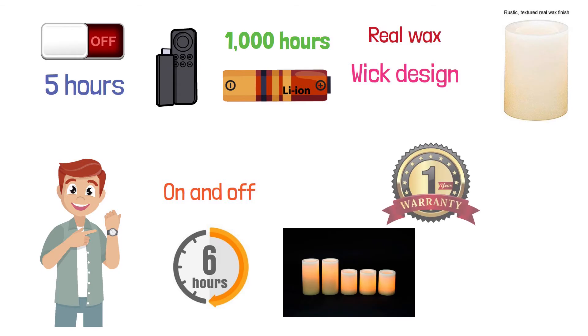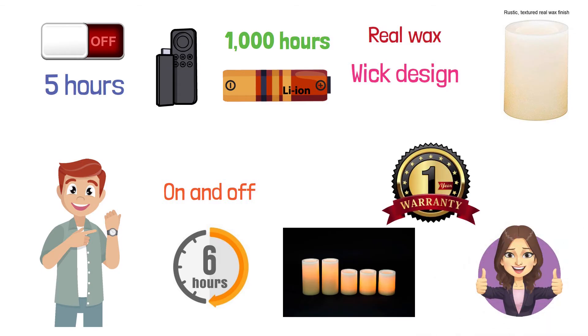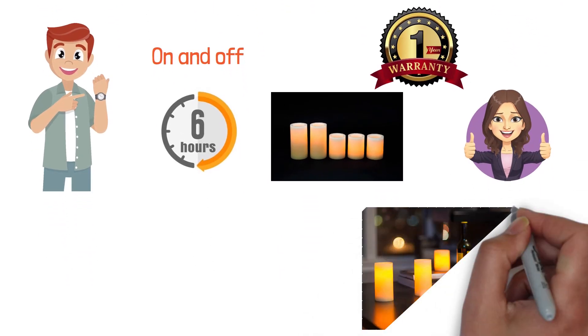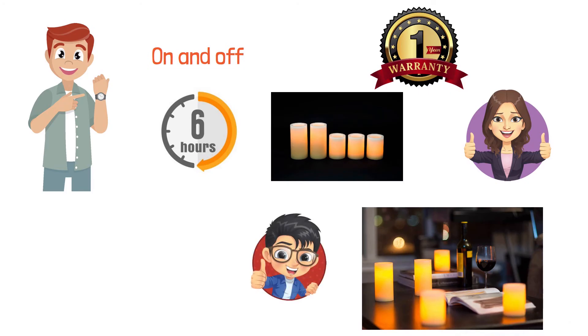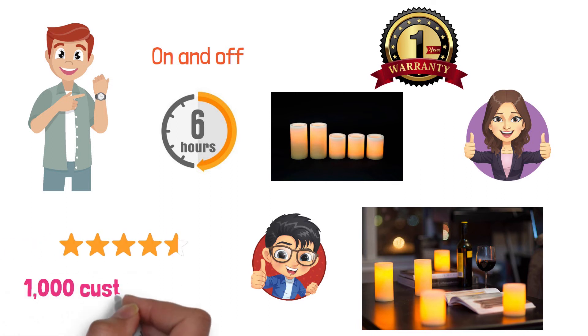Candle Impressions has a 12-month warranty on their candles so you know you'll be happy. Create a warm feeling in any room safely with these amazing candles. These flameless candles by Candle Impressions have a customer rating of 4.7 stars with 1,000 customer votes.